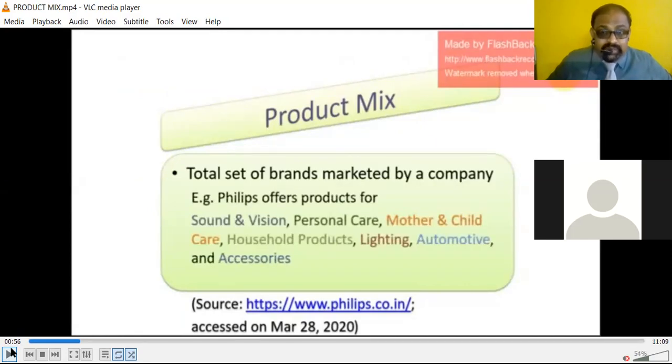For example, Philips offers sound and vision products, personal care products, mother and child care products, household products, electric and lighting products, and automotive accessories including sound systems. Philips offers products in various ranges — Philips is not dependent on one product. Philips produces a variety of products, and this is called a product mix.